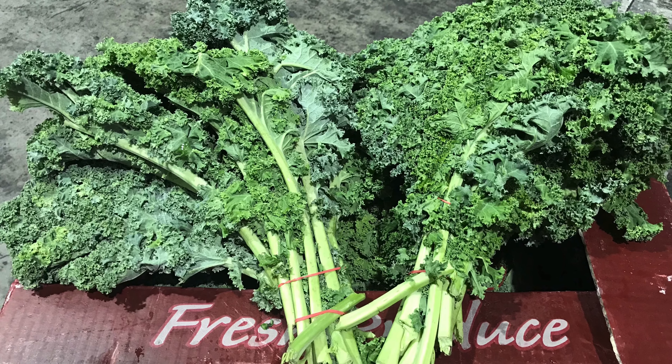Go green on the inside to keep you green on the outside! Best value buys this week are Lebanese cucumbers and blueberries. Call our produce traders for more info on any of our fruit and veggie lines — their phone numbers are on the availability list. Have a great week and eat organic!